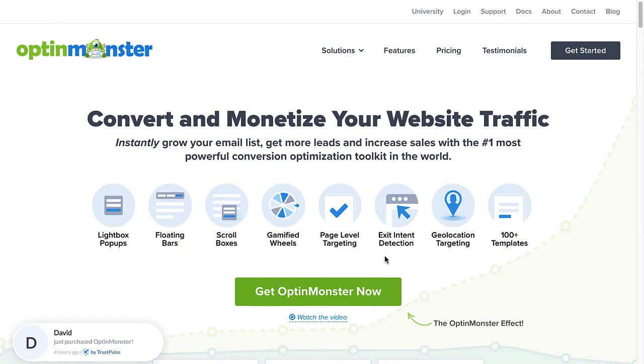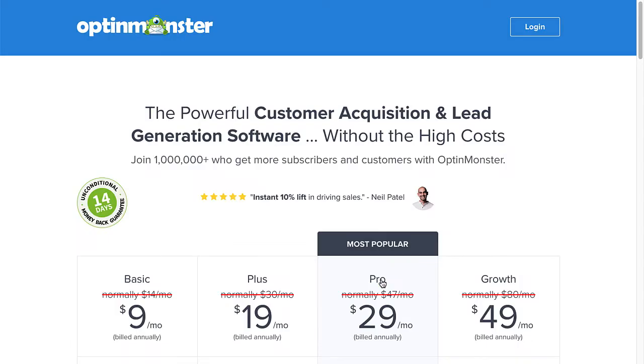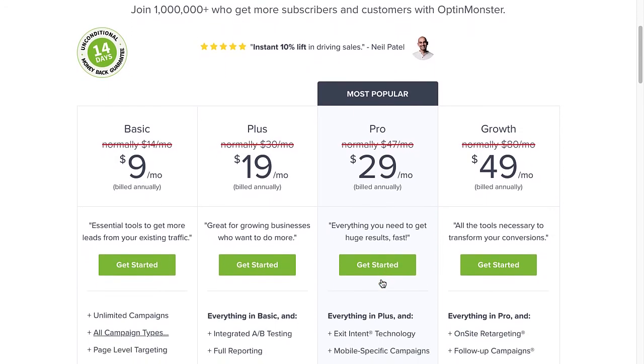So, are you ready to grow your email list and win more business? Use the code in the description to receive a special discount and create your risk-free OptinMonster account today.